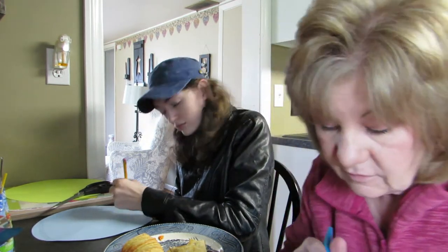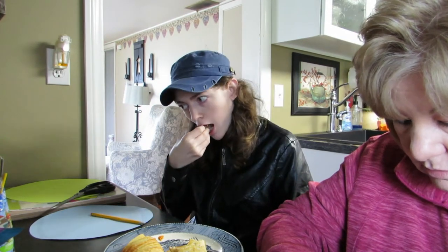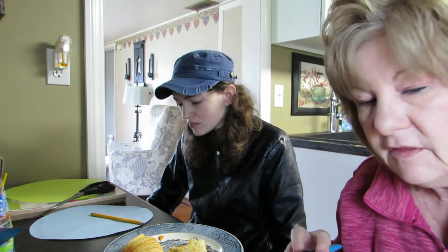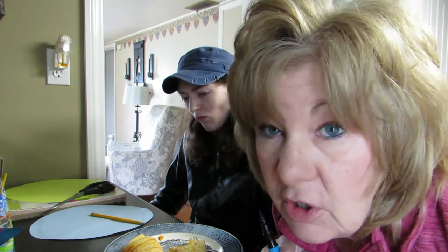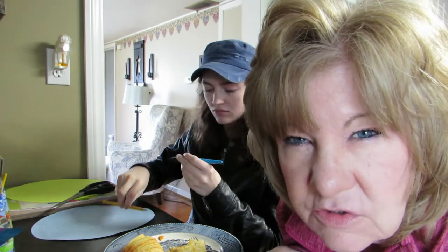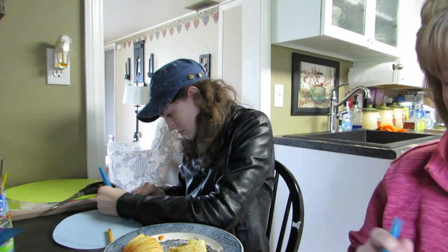My birthday is April 18th. I think I'm going to have everybody register with Zoom and have an online Zoom birthday party. My other niece's birthday is April 2nd. I'll have to go over to the parents and help them set it up because they might not be able to figure it out — but I'm going to do a Zoom birthday party. Why not?